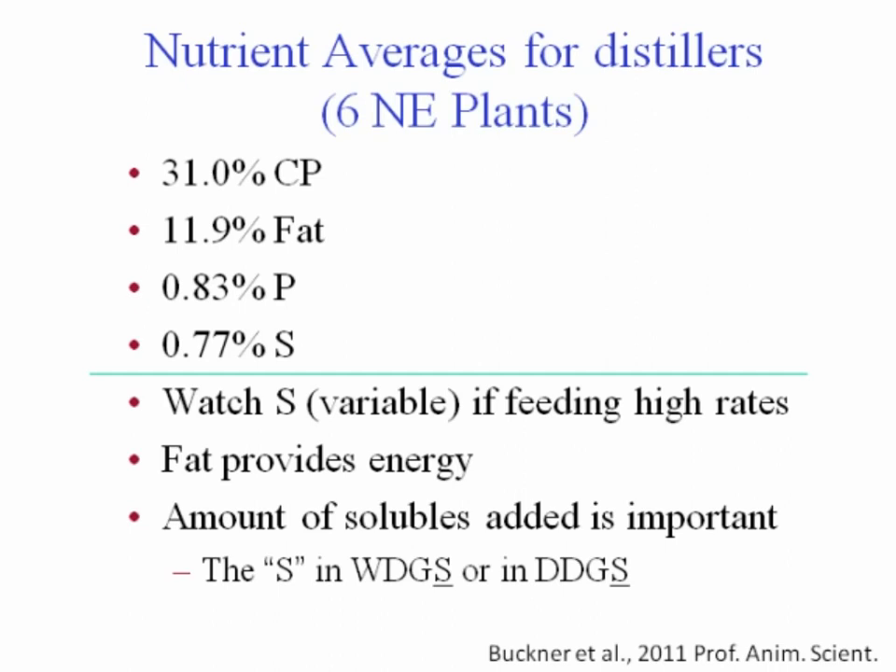We need to discuss what distillers grains actually are. The plants you buy from are the ones you need to ask what they produce. We worked with six Nebraska ethanol plants, sampled 10 semi-loads a day for five days in a row, done for four different months. Our distillers grains averaged 31% protein across the state, 12% fat, 0.8% phosphorus, and about 0.8% sulfur.